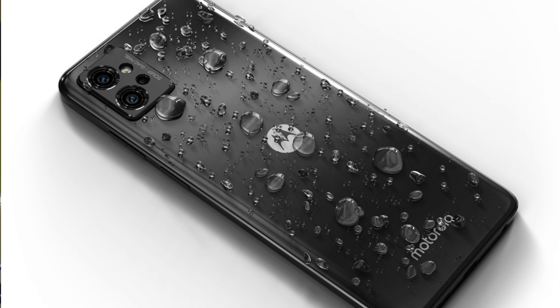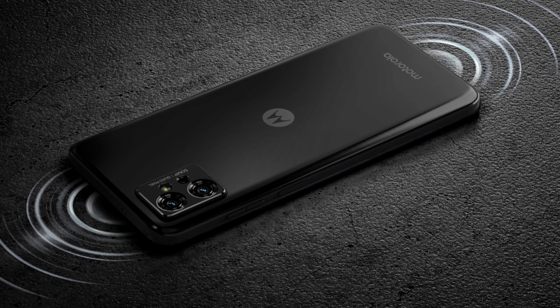The new Moto G32 has been launched in European markets for 210 euros and will be rolled out to India and Latin America. Interestingly, that's the same launch price as the G42, while the G52 is 250 euros — the same price as the G32 5G. It's kind of strange that all these models are launched at the same price.